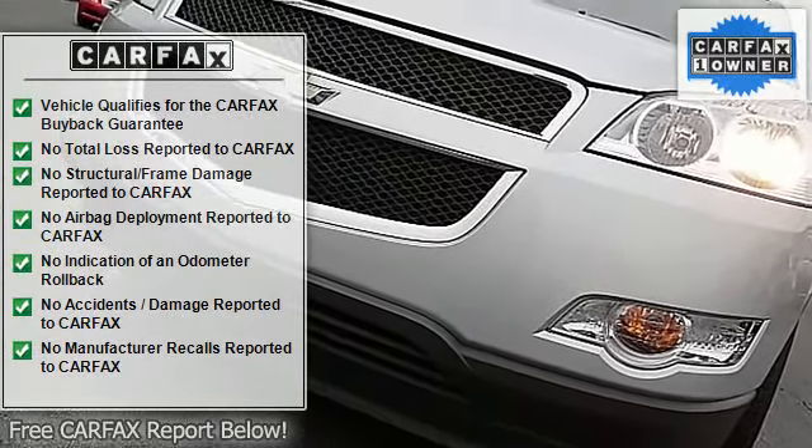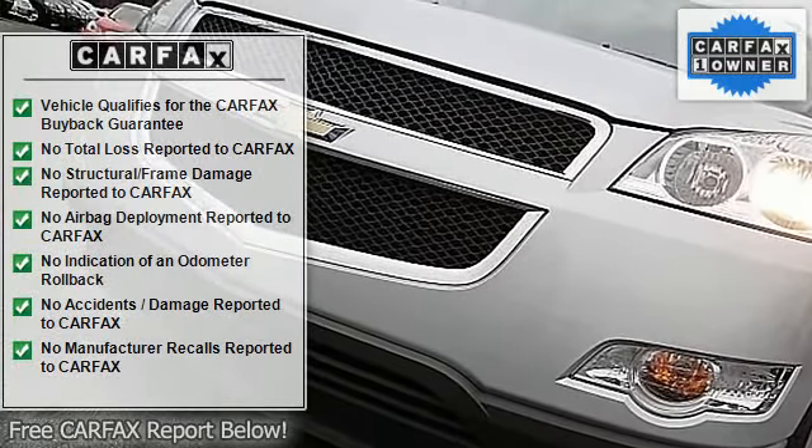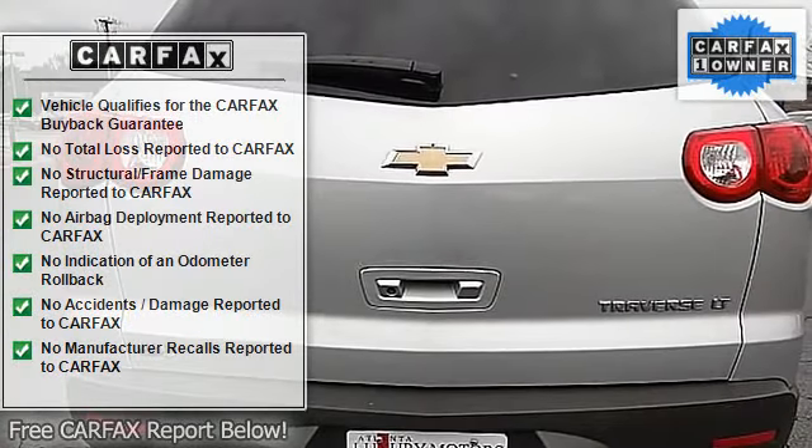Be the first to call or come in for a test drive. Super cold AC, rear defrost.